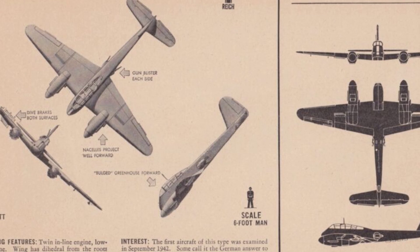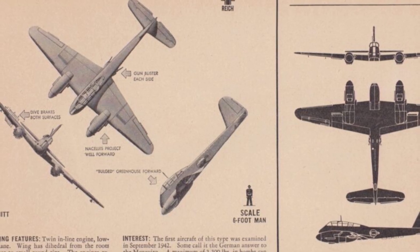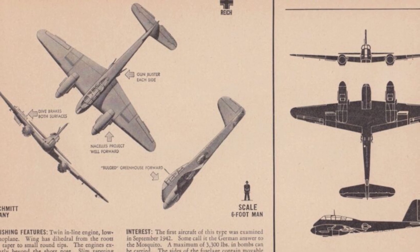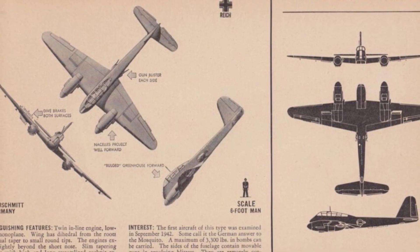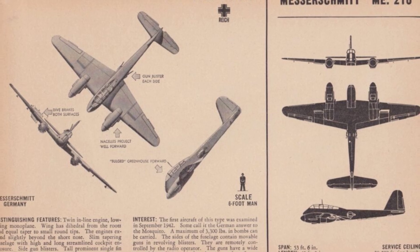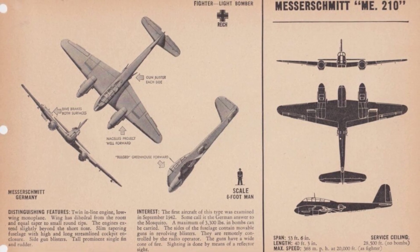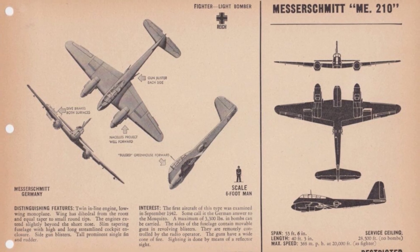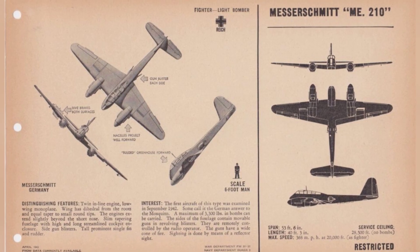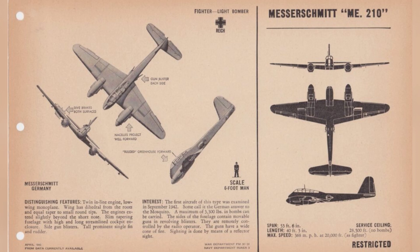The Me 210, designed by Willy Messerschmitt and his team, turned out to be a disastrous plane with unstable and dangerous flying characteristics. Its modified versions, the Me 410 and Me 210C, were slightly improved but still challenging to fly and not effective in combat. This failure led to Messerschmitt resigning as head of Messerschmitt AG and taking on the role of technical director. In comparison, the British DH-98 Mosquito, a similar design that emerged around the same time, was a much better aircraft, and the Bf 110 it was meant to replace excelled as a reliable night fighter. The Me 210's problems could not be overcome through modifications, emphasizing that a poor aircraft cannot be made great through tinkering.